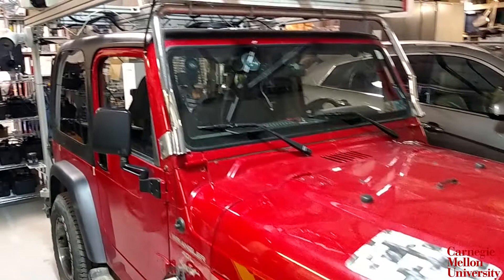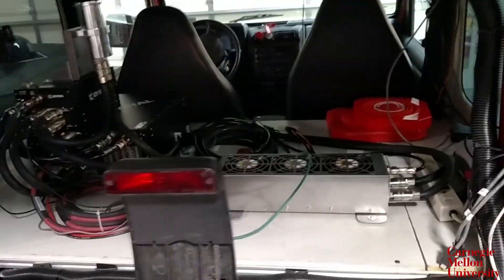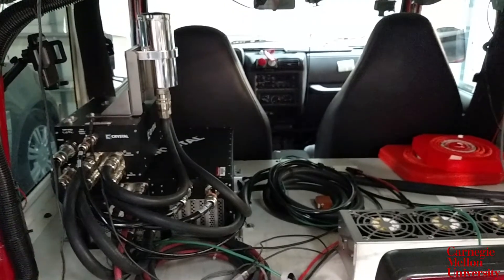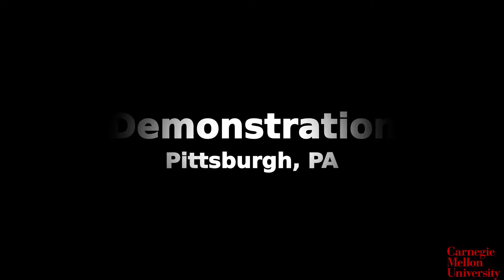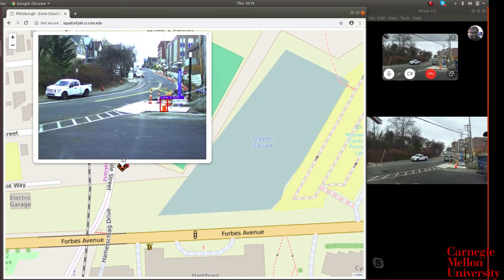The vehicle we use for testing is NavLab, used frequently at Carnegie Mellon University for testing driverless technologies. Inside the vehicle, we have an onboard computer, camera, and GPS receiver. We run the detection algorithm on the vehicle side, which utilizes the onboard computer equipped with two Intel Xeon processors and two NVIDIA Tesla V100 GPUs.